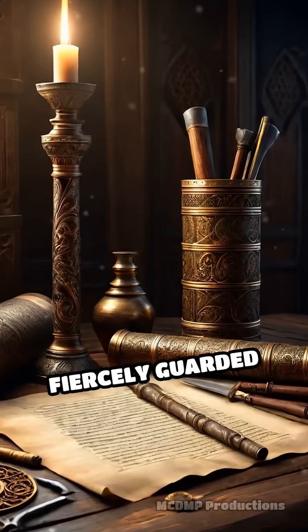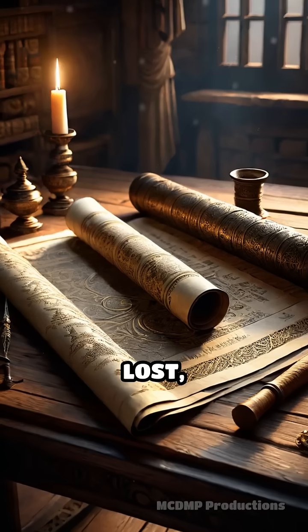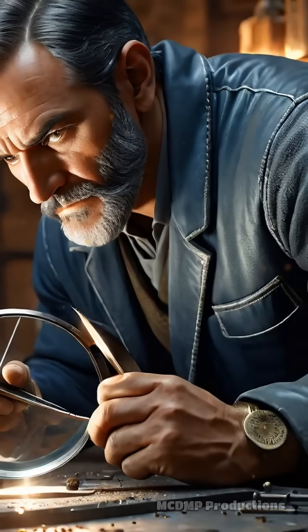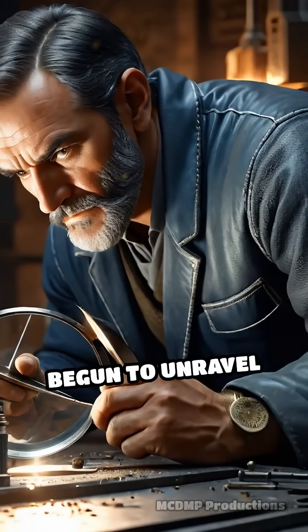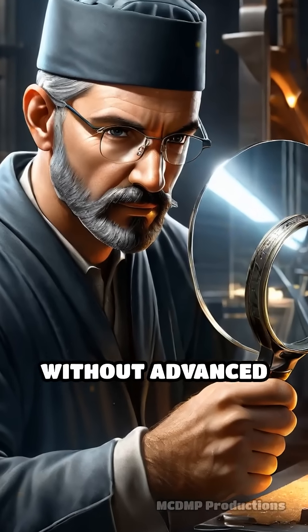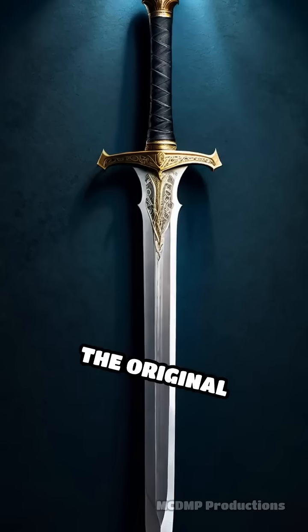For centuries, the technique was fiercely guarded and eventually lost, plunging the world into mystery. Modern metallurgists have only recently begun to unravel how these medieval craftsmen achieved such perfection without advanced technology.